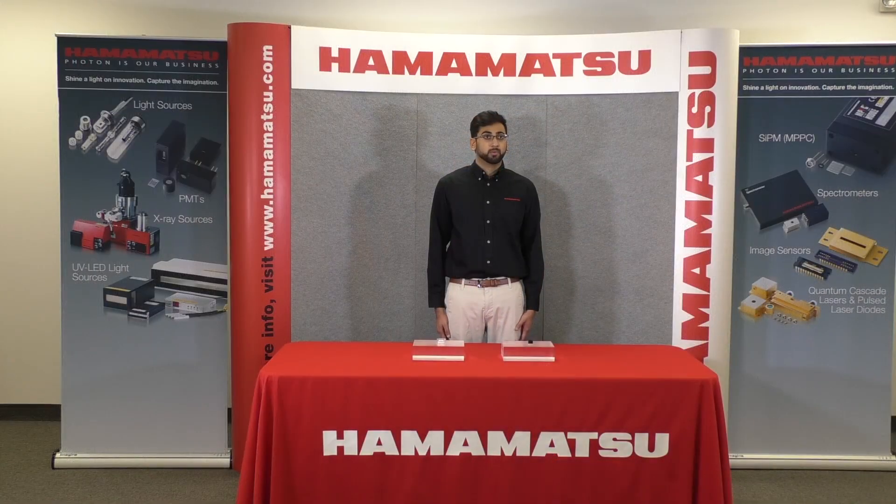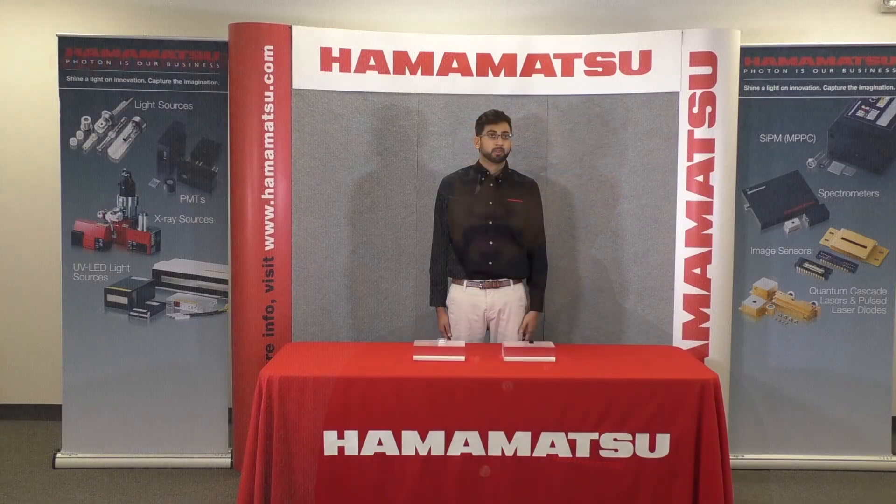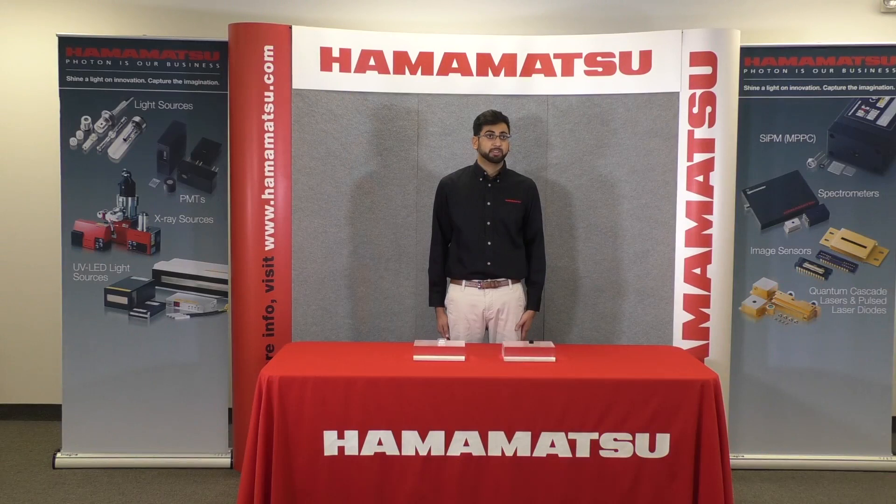At Photonics West 2020, we will exhibit micro PMTs and modules for fluorescence detection, such as the H14066, which is the current output module including high voltage power supply and divider circuit. We are also showing the R12900U micro PMT for the increasing demands of a much smaller micro PMT that expands the design freedom for further downsizing of medical diagnostic devices, environmental analyzers, and so on. To meet the ever-growing market demand, we developed this new micro PMT encapsulated in a plastic package, having no peripheral circuits, and whose volume is reduced to about one-ninth that of the currently available micro PMT modules, while keeping the cost down.